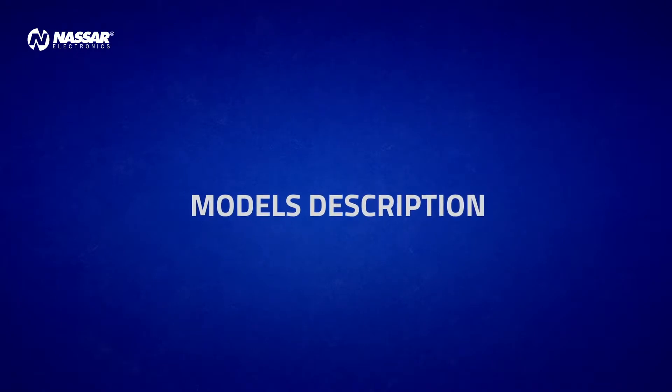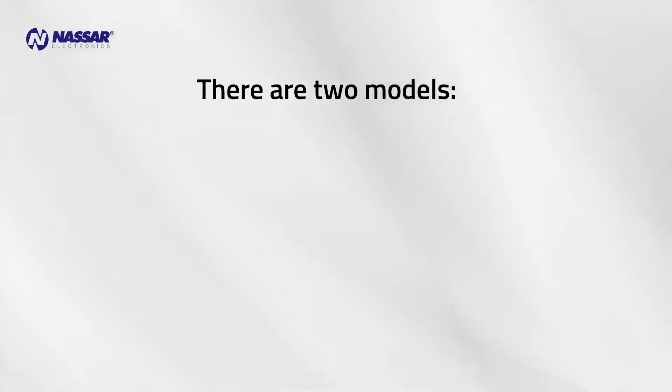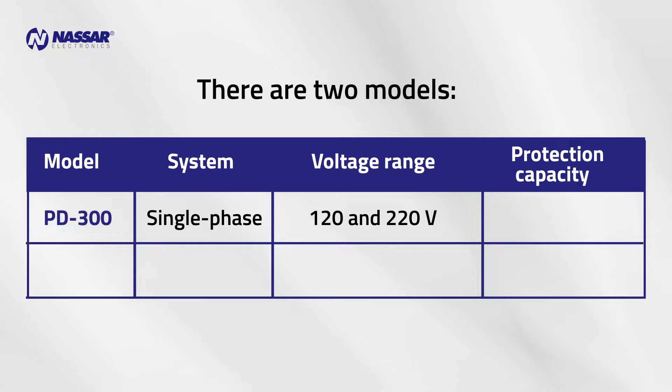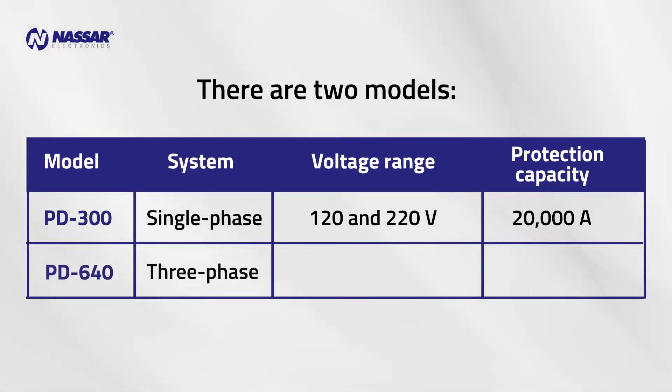Two models are available. The PD300 for single-phase systems in 120 and 220 volt, with a protection capacity of 20,000 amps. The PD640 for three-phase systems in 220 and 440 volt, with a protection capacity of up to 40,000 amps.